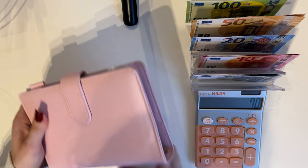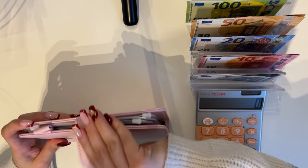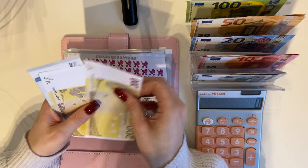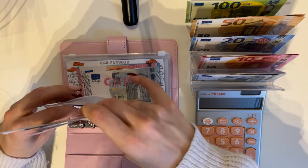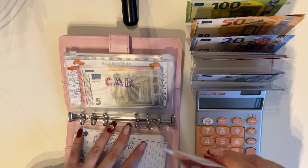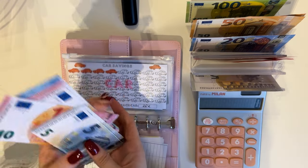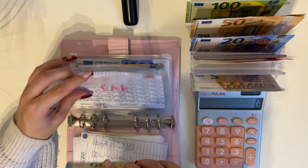Now we're moving on to long-term sinking funds in our peach binder. Starting with babies — putting in 5, giving us 440 in babies. Next up is car, getting 15, bringing car to 180.